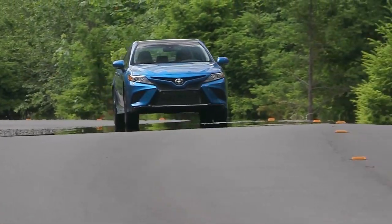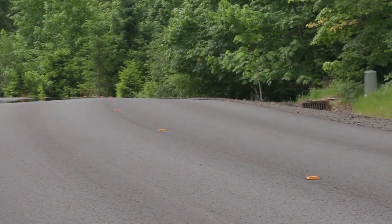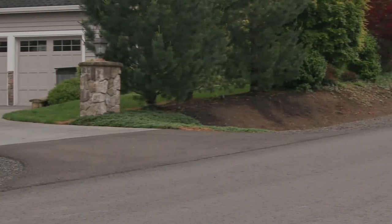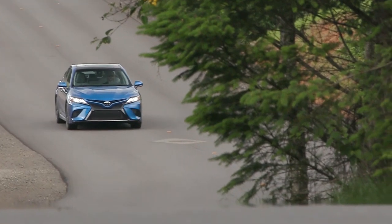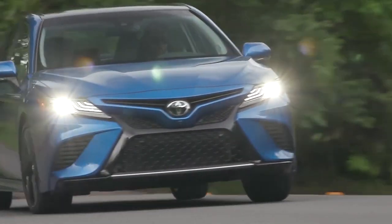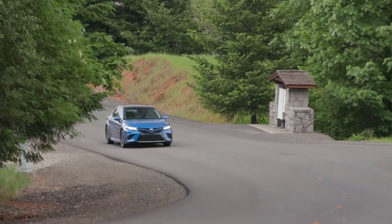To paint a picture of how inefficient an internal combustion engine is: let's say we begin with 10 gallons of fuel, which is roughly 37.85 liters — that's the equivalent of 337 kilowatt hours of energy in that fuel. If you take the 337 kilowatt hours and multiply that by a 25% efficiency, you get somewhere around 84.25 kilowatt hours of power actually going to the wheels. So although gas is a lot more energy dense, because internal combustion engines are a lot less efficient, they end up consuming a lot more energy to go the same distance as an electric vehicle.